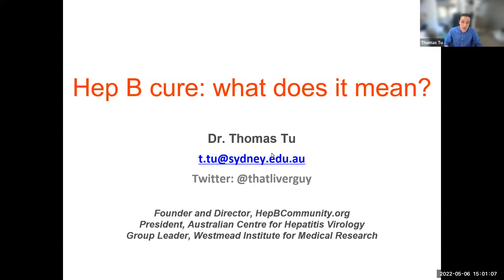Hi, my name is Dr. Thomas Tu, and I'm a scientist specializing in hepatitis B research.